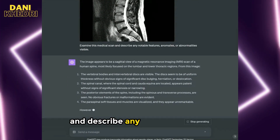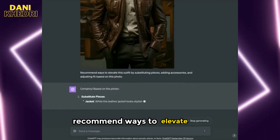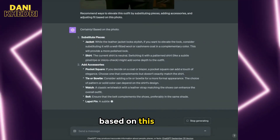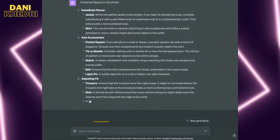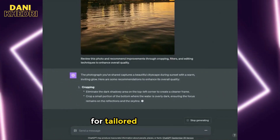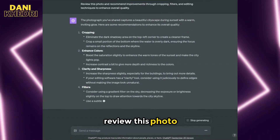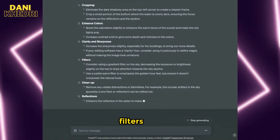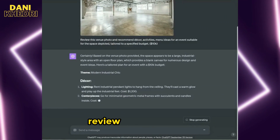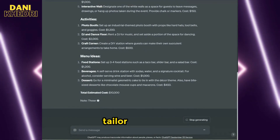The prompt is: 'Examine this medical scan and describe any notable features, anomalies, or abnormalities visible.' Another prompt: 'Recommend ways to elevate this outfit by substituting pieces, adding accessories, and adjusting fit based on this photo.' You can also ask for photo editing suggestions — for tailored suggestions, add the photo editing tool you use, for example Photoshop: 'Review this photo and recommend improvements through cropping, filters, and editing techniques to enhance overall quality.' For event planning: 'Review this venue photo and recommend decor, activities, and menu ideas for an event suitable for the space depicted, tailored to a budget.'